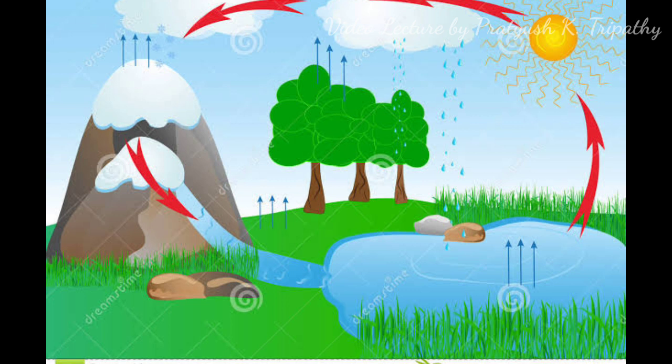All living organisms — microbes, plants, animals, and humans — have survived by adjusting themselves to the environment. It is therefore absolutely necessary that a balance is maintained among the different cycles like the energy cycle, heat cycle, carbon cycle, nitrogen cycle, oxygen cycle, and water cycle, on which our environment depends.